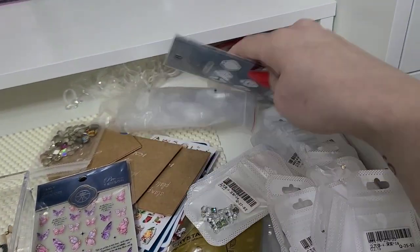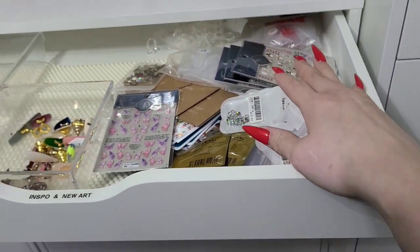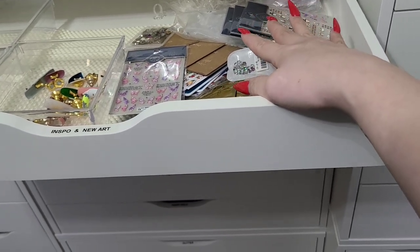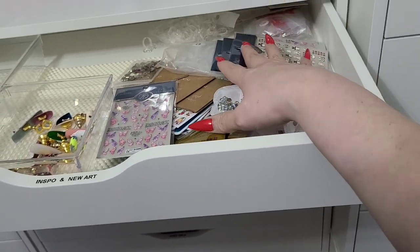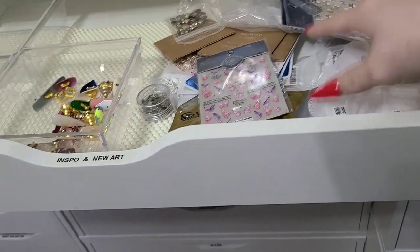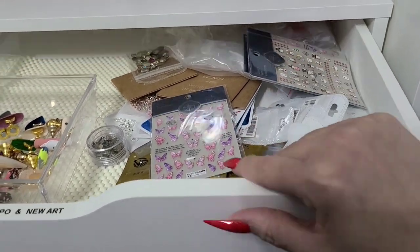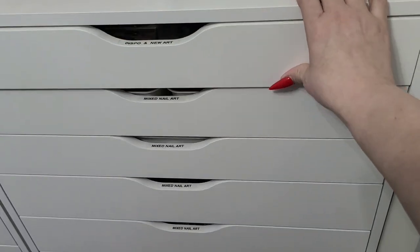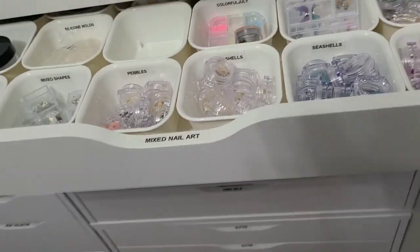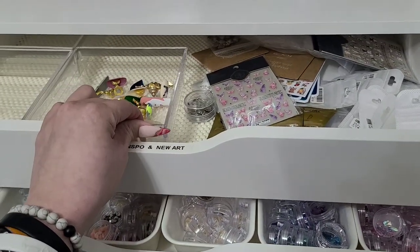Here's just stuff from a recent haul I have to put away. I like having this drawer as a place to keep new haul stuff temporarily — I don't want it to get too full. It just works well when you want to dump it for a minute because it can be a lot sometimes. Now the next drawer says 'Mixed Art.'